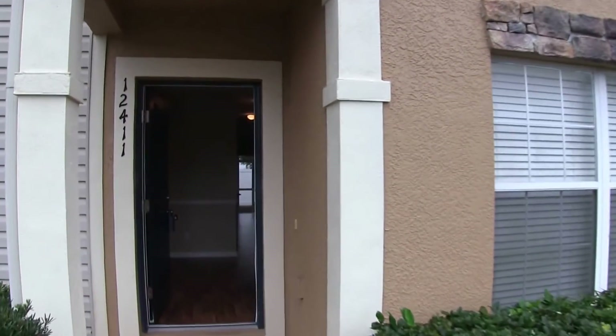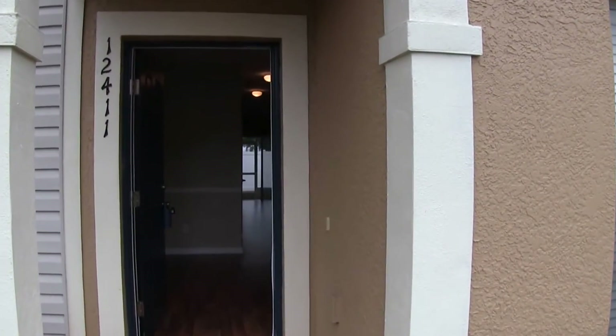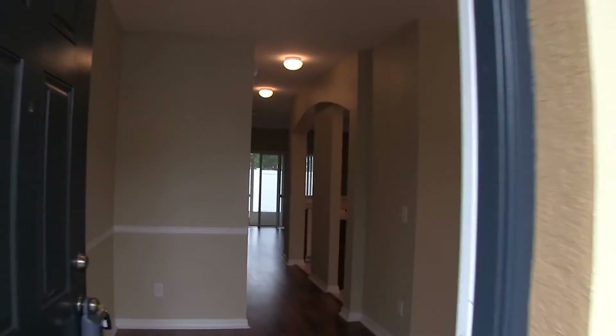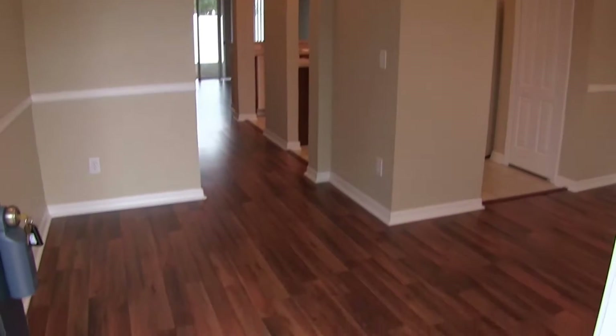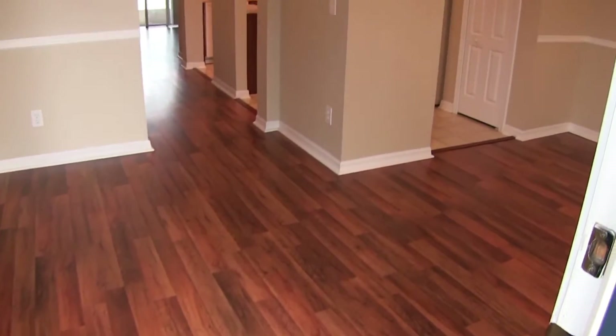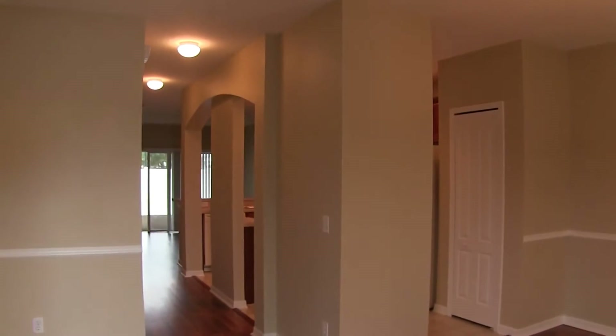This is a two-bedroom, two and a half bath home. A little over 1,200 square feet of living space. It has all laminate flooring on the bottom floor and carpet upstairs.